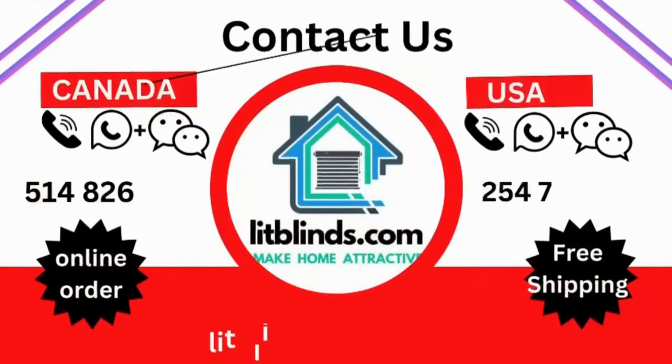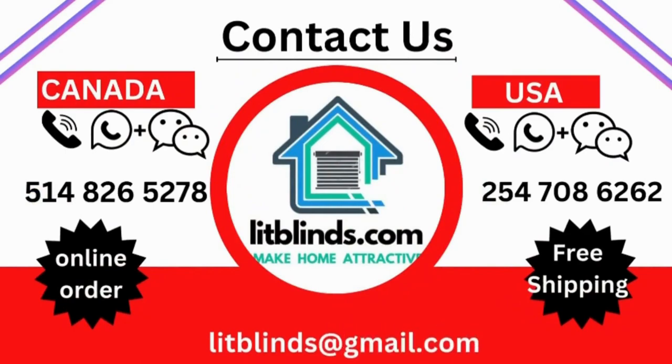Contact us at Canada: 514-826-5278, or USA: 254-708-6262, or email at litblinds@gmail.com.